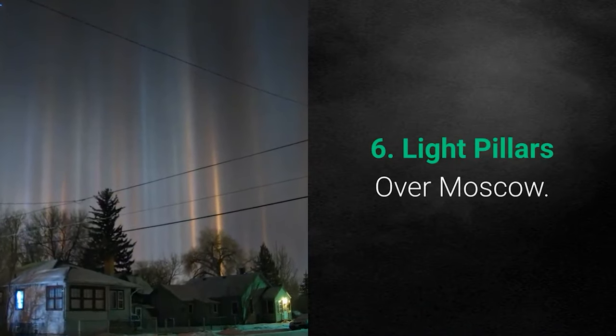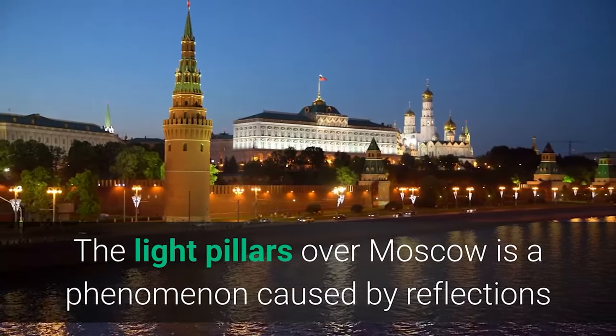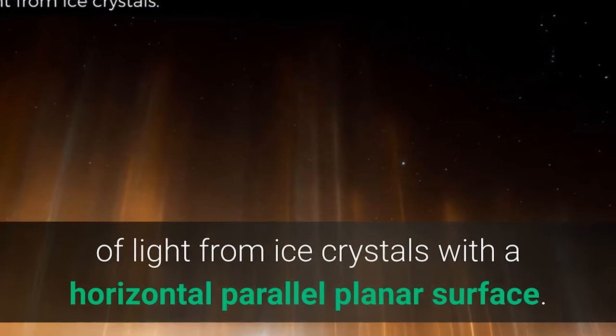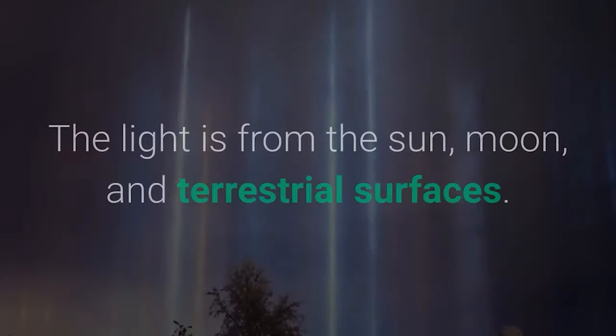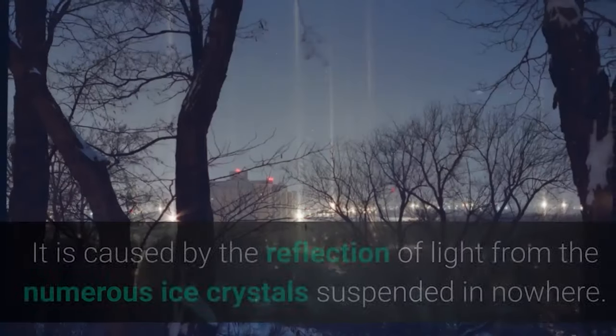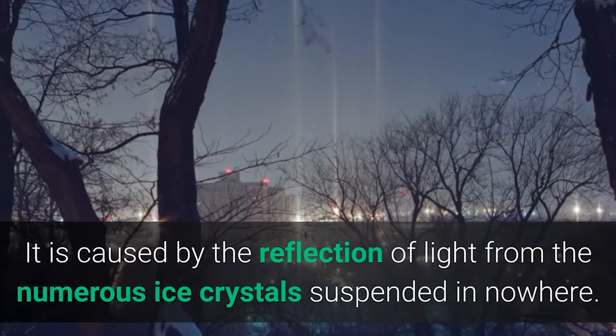Number 6: Light Pillars over Moscow. The light pillars over Moscow are a phenomenon caused by reflections of light from ice crystals with horizontal parallel planar surfaces. The light sources include the sun, moon, and terrestrial surfaces. It is caused by the reflection of light from numerous ice crystals suspended in the atmosphere.